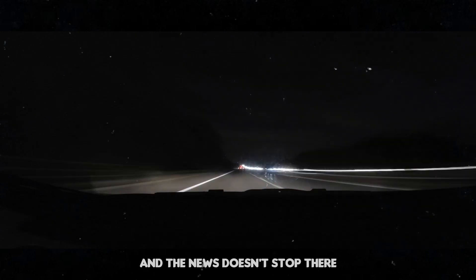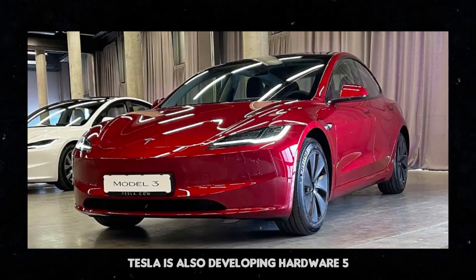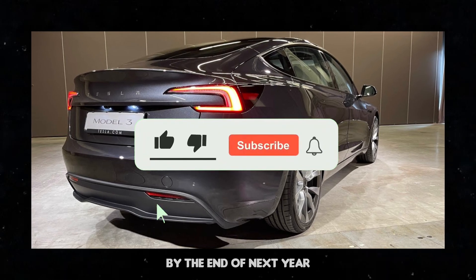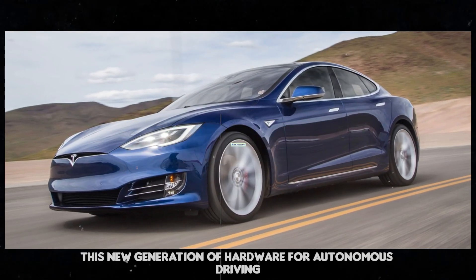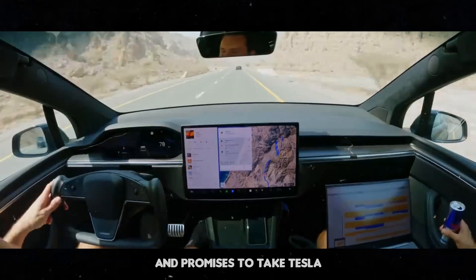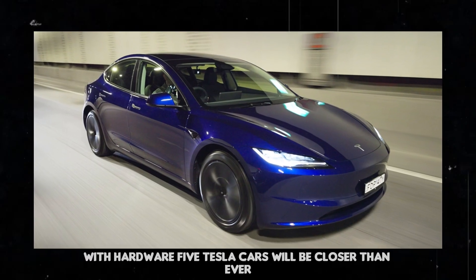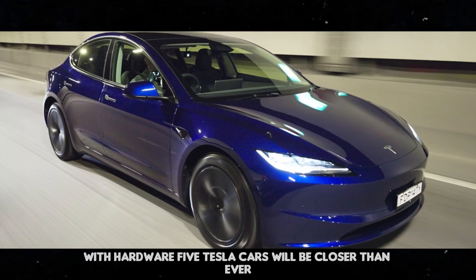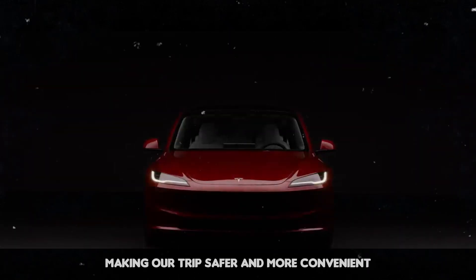Tesla is also developing Hardware 5, which is expected to be released in cars by the end of next year. This new generation of hardware for autonomous driving is being developed in partnership with Samsung and promises to take Tesla vehicles to an even higher level. With Hardware 5, Tesla cars will be closer than ever to fully autonomous driving, making trips safer and more convenient.